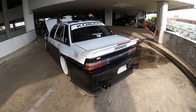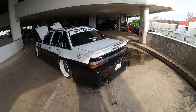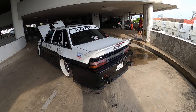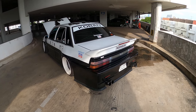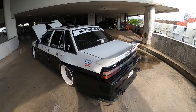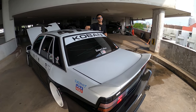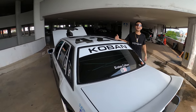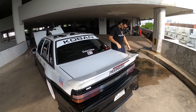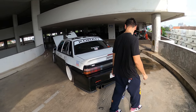He starts the car and revs it up so we can hear how it sounds. Very nice — it sounds good. You can also see the police car number plate. Welcome to 420 — thanks Beam, appreciate it, happy to see you.